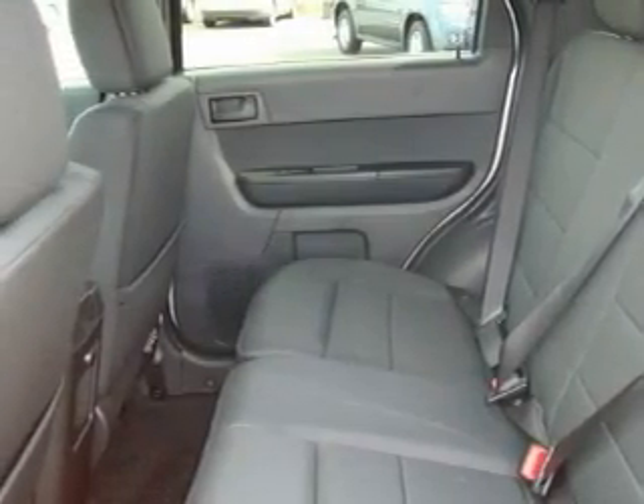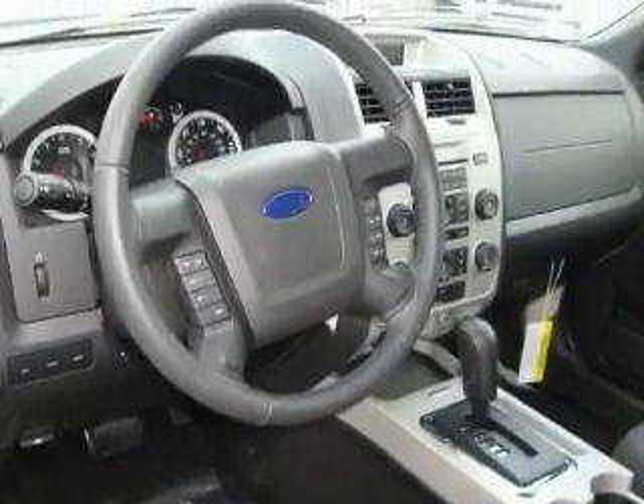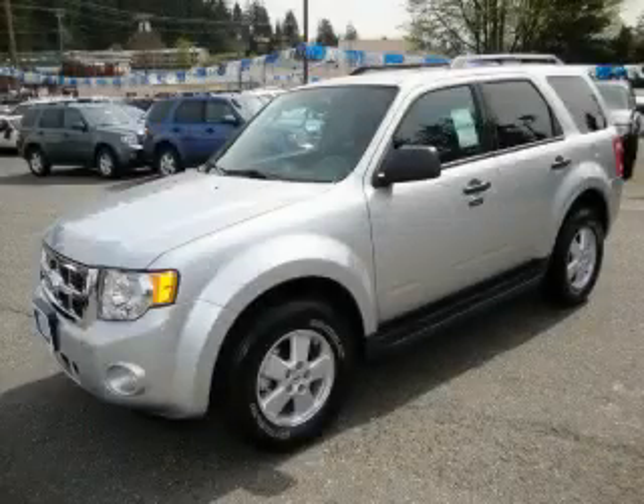Among the many superb features on this vehicle there are a sunroof, air conditioning, an MP3-ready stereo system, satellite radio, and this vehicle's stylish design always looks great. Contact us today and schedule your opportunity to see this vehicle in person.